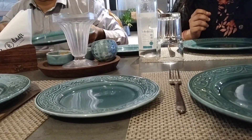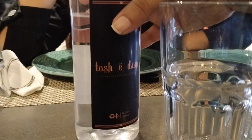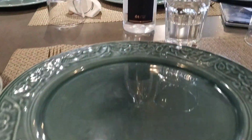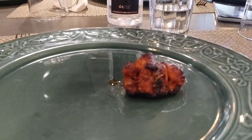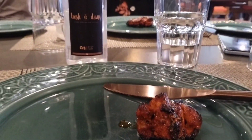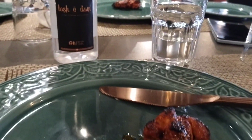We ordered chicken tikka at this restaurant and it was very tasty. It had a smokey flavor and was very tasty. It was mouth-melting with a smokey flavor. The restaurant also maintained a lot of hygiene.